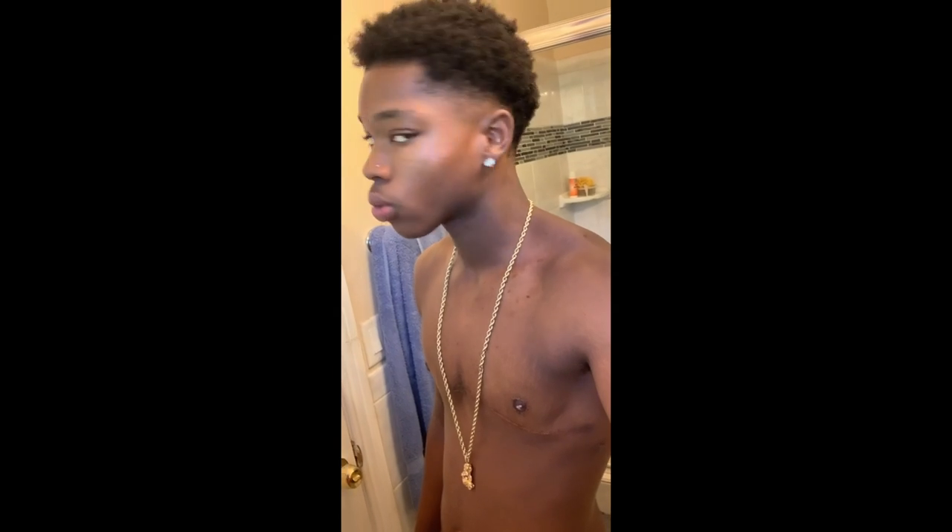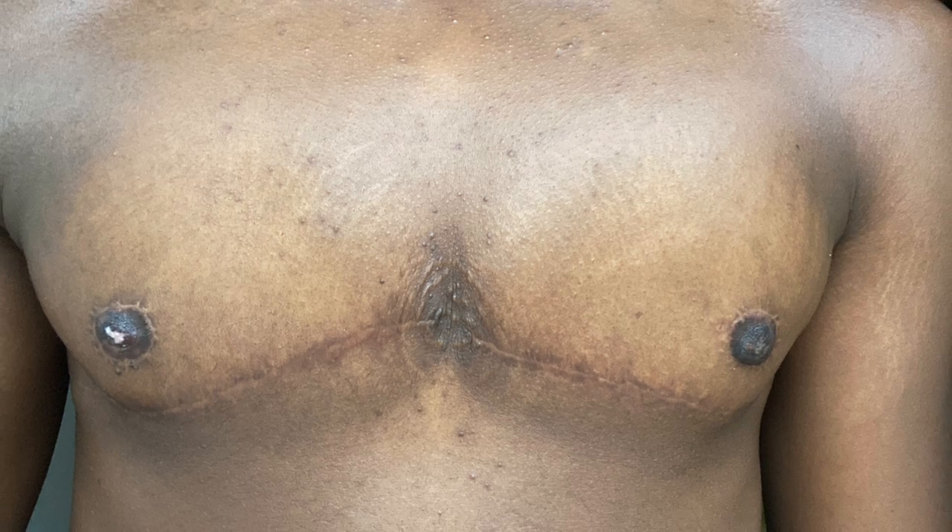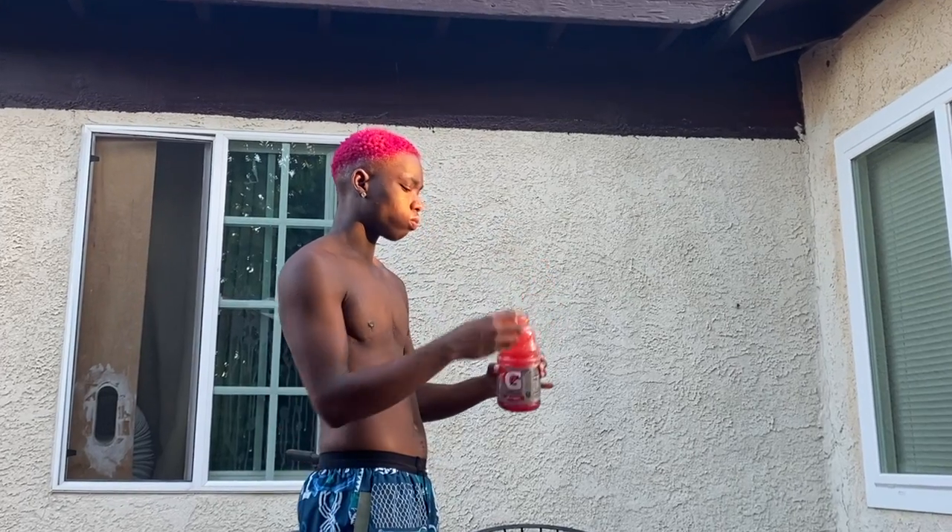Something about three months though — three months really is when my chest was amazing. This is me showing my ability to work out. You can see my chest muscles being flexed — I can really do anything, I have no restrictions. This is me back at the gym when it was open for like two weeks. Look at the pecs! And this is me flexing how my chest looks from the side while drinking a very frozen Gatorade.